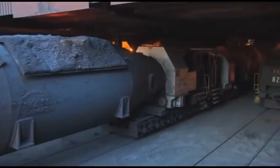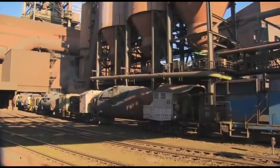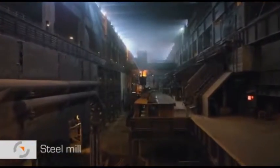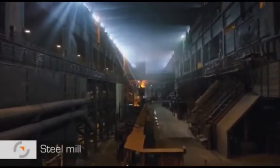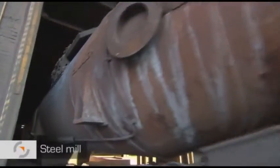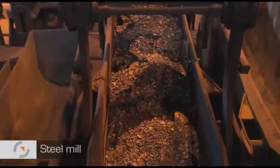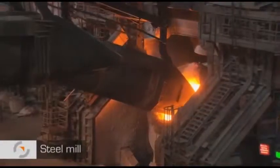The torpedo ladle cars are ready and waiting one storey below. They owe their name to their elongated form. The Salzgitter Flachstahl steel mill is a gigantic hall that is more than 400 meters long. About 480 detached houses could fit into this space. Pig iron is poured from the torpedo ladles into transport ladles, each of which has a capacity of about 200 tons. In addition to pig iron, scrap is also used in the production process. Both are poured into a converter.